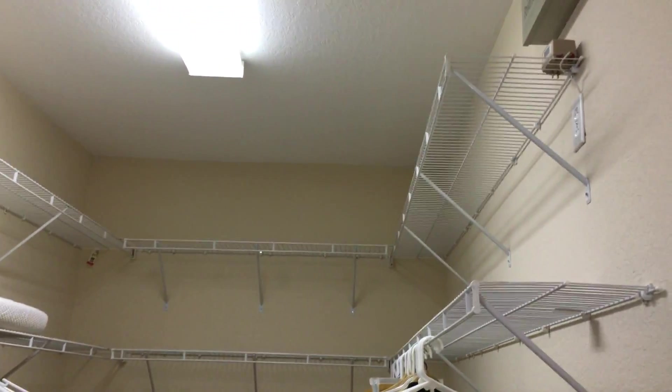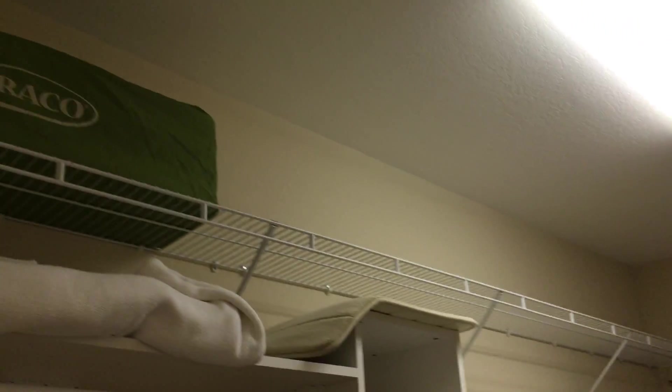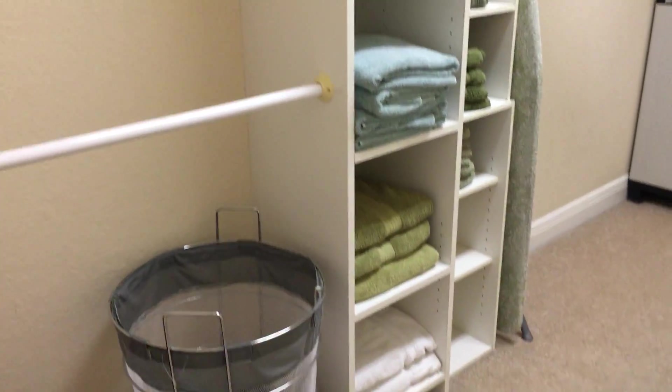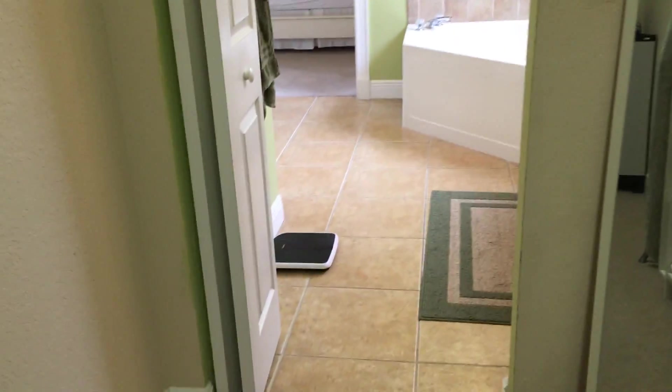Like I said, the master closet is enormous. There's another bedroom as well, featuring a nice big bathtub and two sinks.